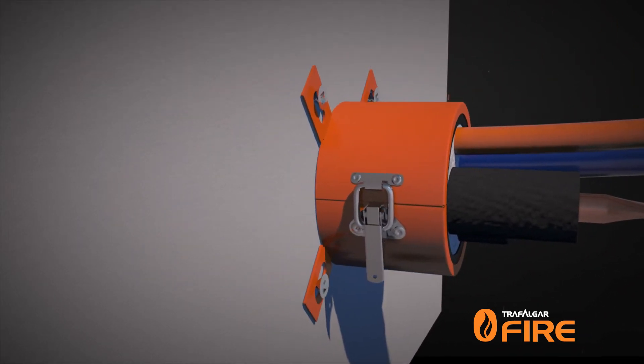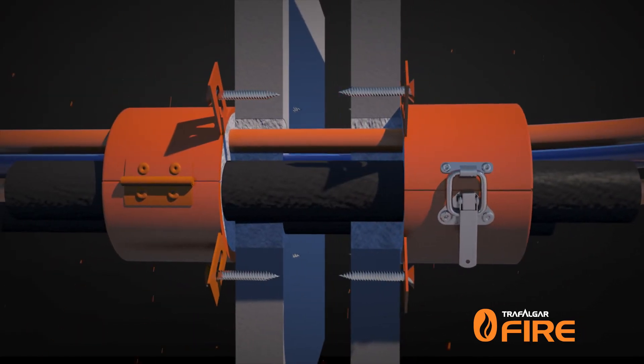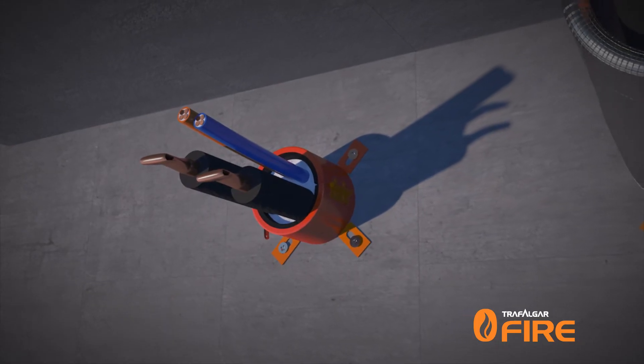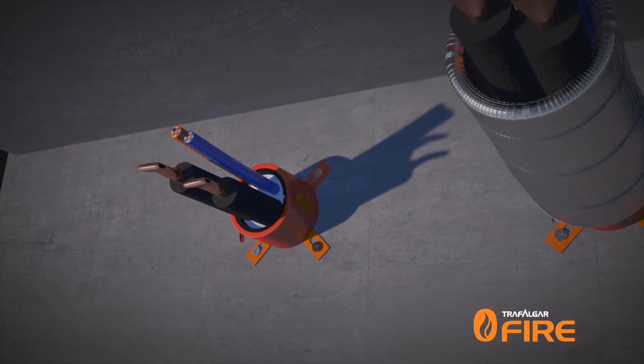Fire collars are only required on the underside of a floor, or both sides of a wall penetration where increased insulation performance is required. T-wrap can be added to the penetration to slow down the heat rise on the non-fire side.